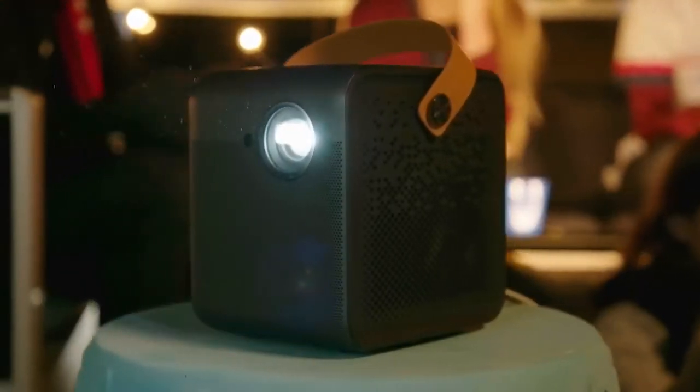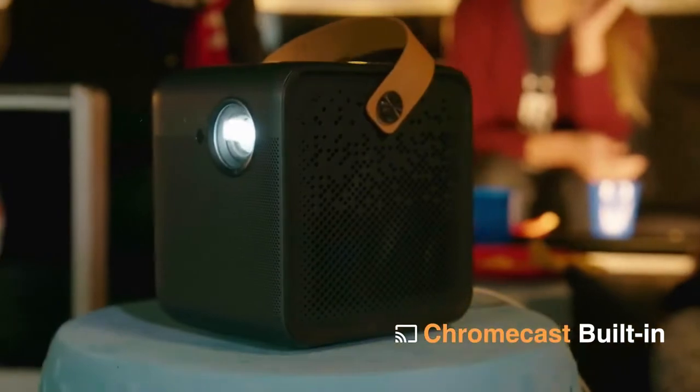No need for excessive cables. With the support of Chromecast built-in, you can enjoy those silly moments with the people you love the most.